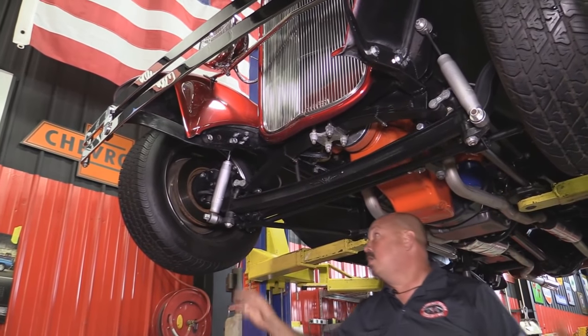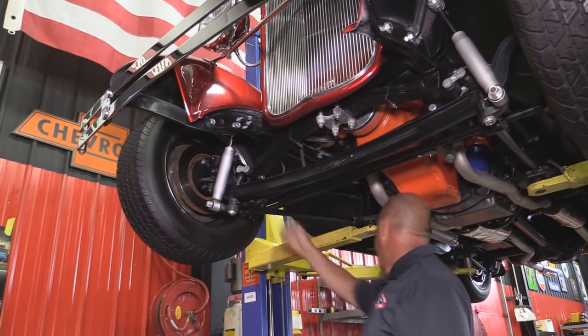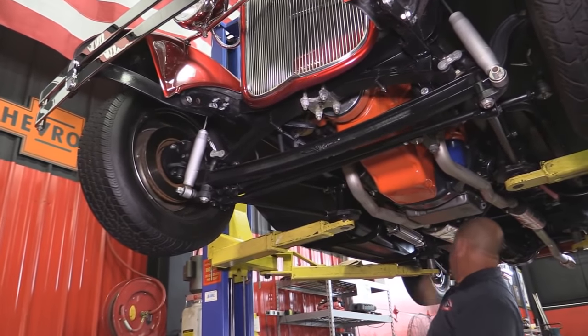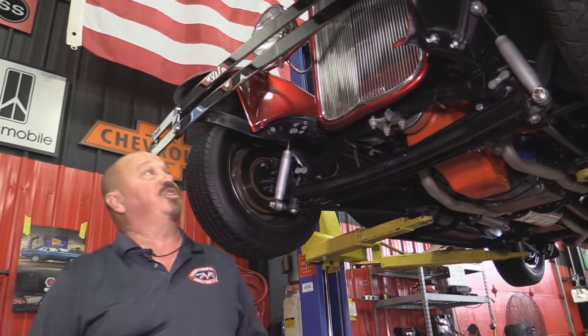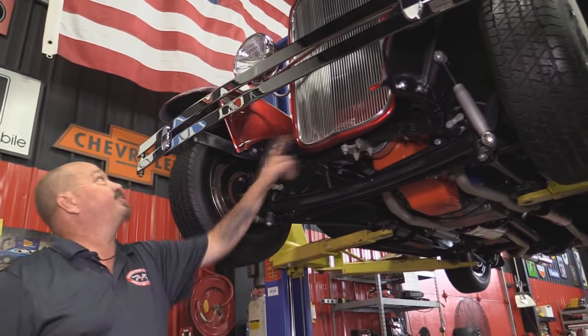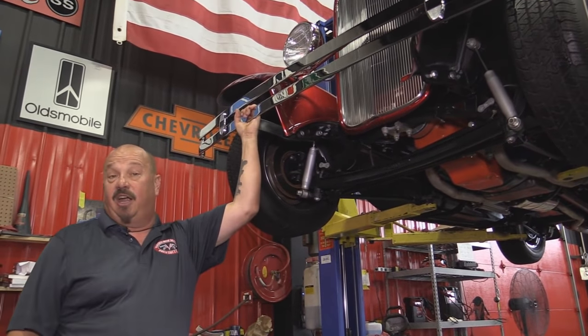The guys will check all that out. We've got aftermarket disc brakes up front. Back is drum brakes and the guys will pull those brakes all apart and make sure they're in good working order. That grille is beautiful, that bumper is beautiful. Just one gorgeous car here.